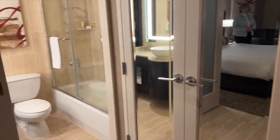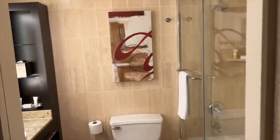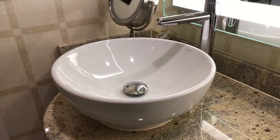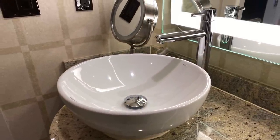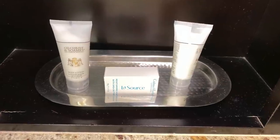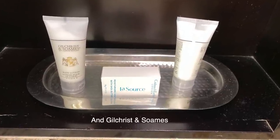Step into the bathroom and there's a glass-enclosed shower and tub with a terrific rain shower head. The sink bowl is contemporary chic, and we always appreciate that magnifying mirror. The toiletries are Crabtree and Evelyn — one of Paula's favorites.